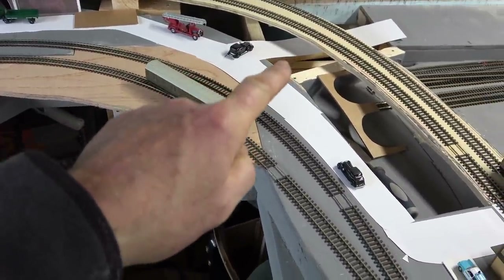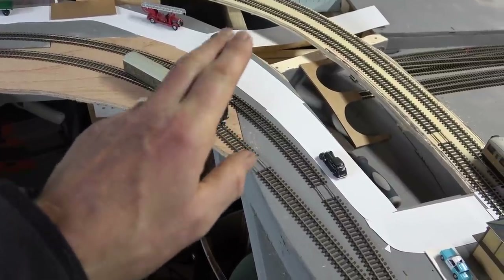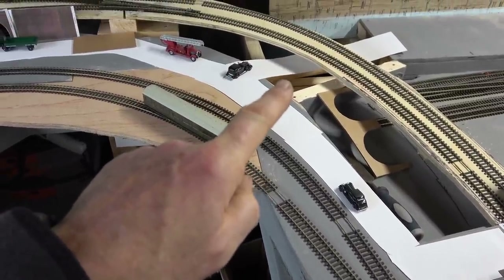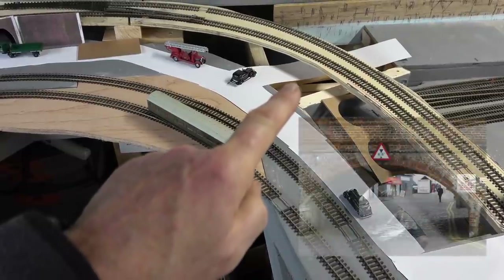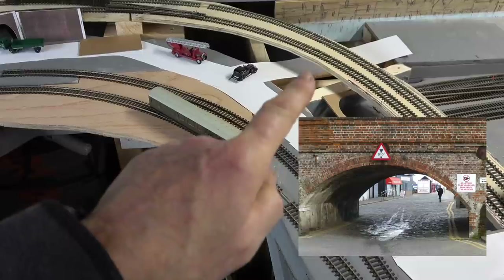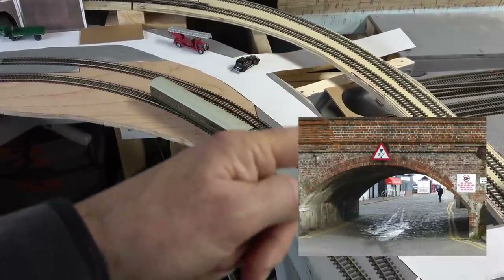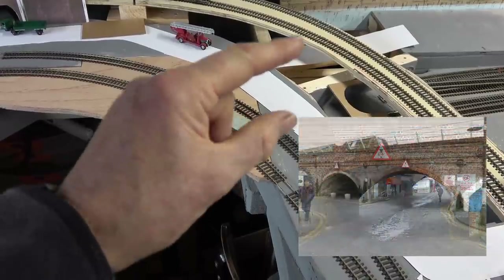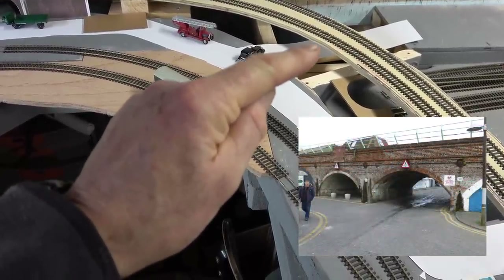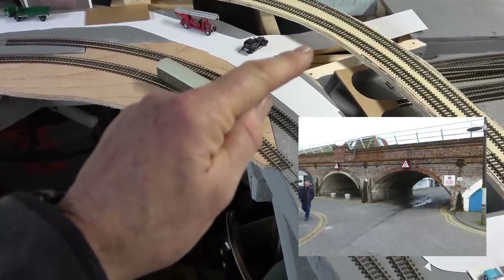I actually have a photograph which I will insert just off camera so you can see what I mean. The actual arches here, which are on the land side of the harbour, are only 6'6" to the height for vehicles passing underneath. So they will not accept lorries at all.